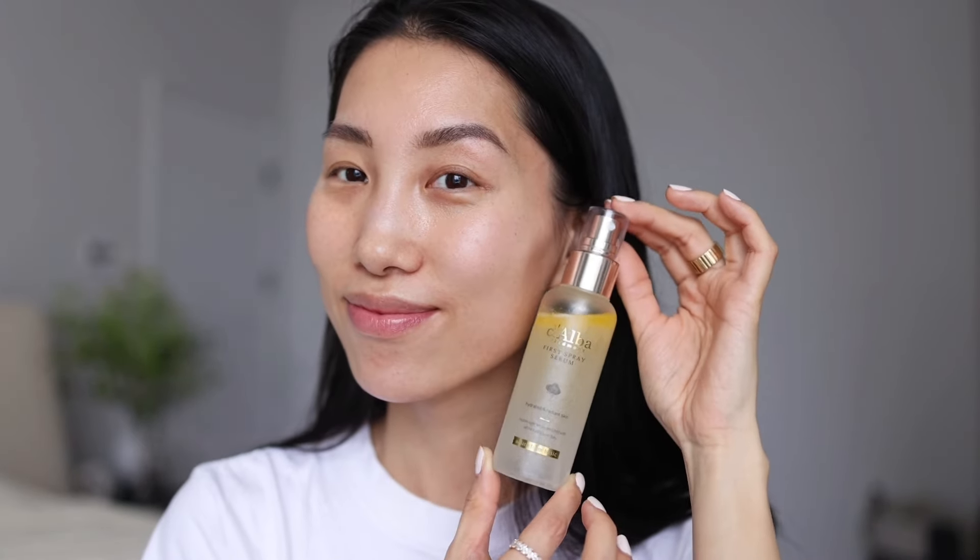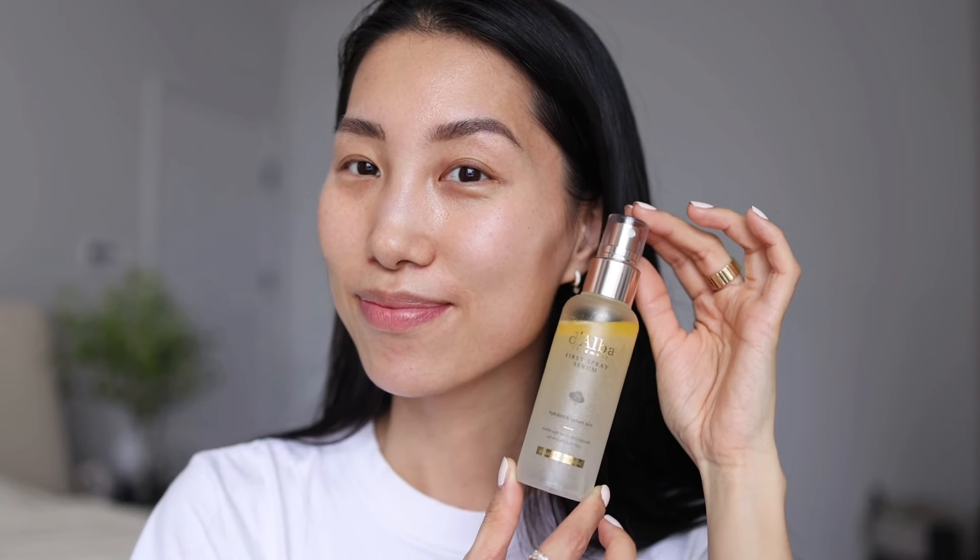The spray serum is multitasking — I use it for both pre-makeup and post-makeup, or anytime I need hydration throughout the day. I love this lightweight serum; it's packed with antioxidants. This product improves my skin elasticity and smooths fine lines. This step gives an instant glow and my skin absorbs it very well — it looks so soft and supple immediately. Now my skin is ready for the next steps; hydration is really the foundation for good makeup.